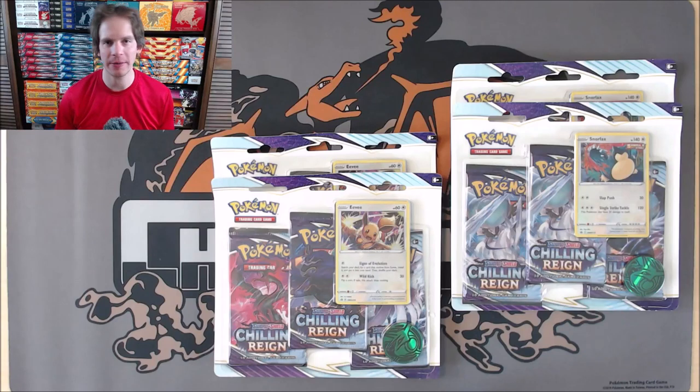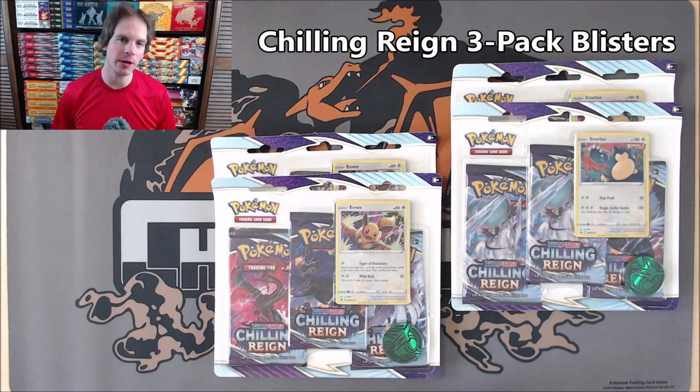Hey YouTube, this is Primetime Pokemon. In this video, I'll be opening up four Pokemon TCG Chilling Reign three-pack blisters.